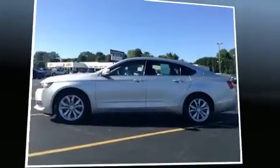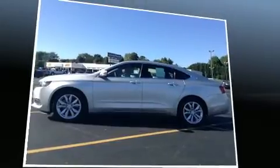Step into the 2016 Chevrolet Impala. It features a front-wheel drive platform, an automatic transmission, and a refined six-cylinder engine.